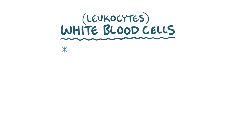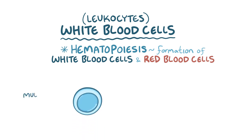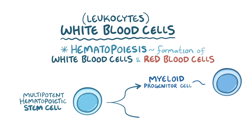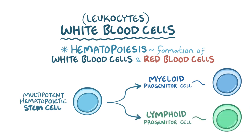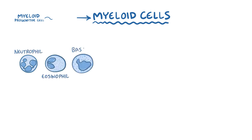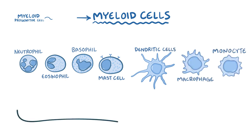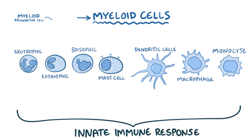Now it's time to meet the soldiers, which are the white blood cells or leukocytes. Hematopoiesis is the process of forming white blood cells, as well as red blood cells and platelets, and it takes place in the bone marrow. It starts with a multipotent hematopoietic stem cell, which can develop into myeloid progenitor cells or lymphoid progenitor cells. Myeloid progenitor cells develop into myeloid cells, which include neutrophils, eosinophils, basophils, mast cells, dendritic cells, macrophages, and monocytes — all part of the innate immune response, found in the blood as well as in the tissues.